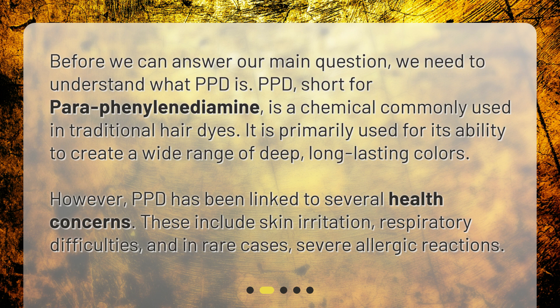However, PPD has been linked to several health concerns. These include skin irritation, respiratory difficulties, and in rare cases, severe allergic reactions.